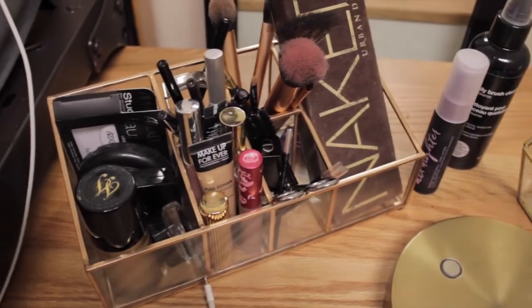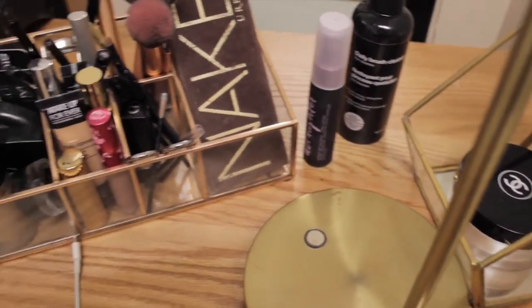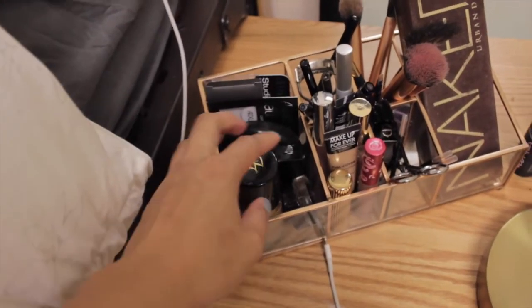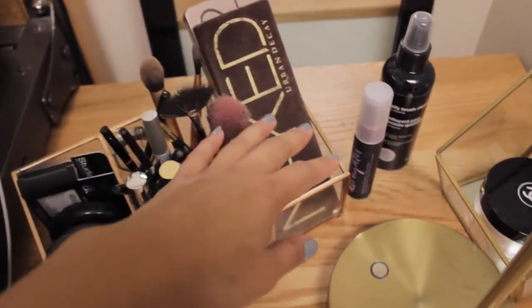Over here I have my makeup. These gold trim organizers are from — take a wild guess. If you guessed Target, you're wrong — they're from TJ Maxx! Better luck next time. I keep my foundation, concealer, lip gloss, brushes, all the necessities in them. It's pretty useful.